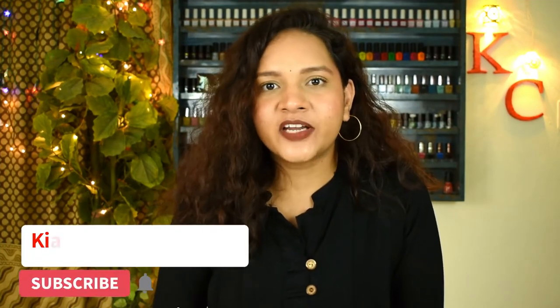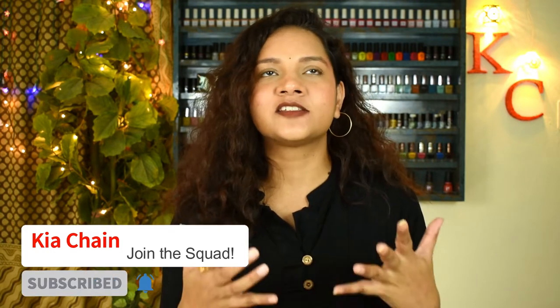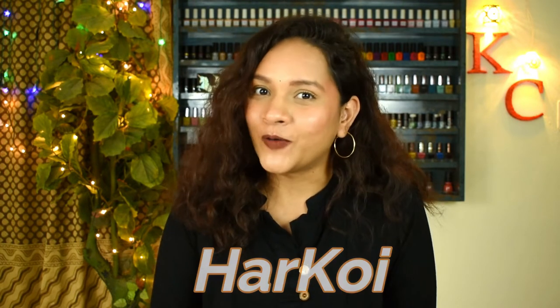Hi guys, it's me Kia again. For today's video I have another swatch and review for you. It's been such a long time since I did a swatch and review for any polish, but when I came across this new brand and their amazing range of polishes, I'm like I have to share with you guys. The brand we're talking about is none other than Her Koi.